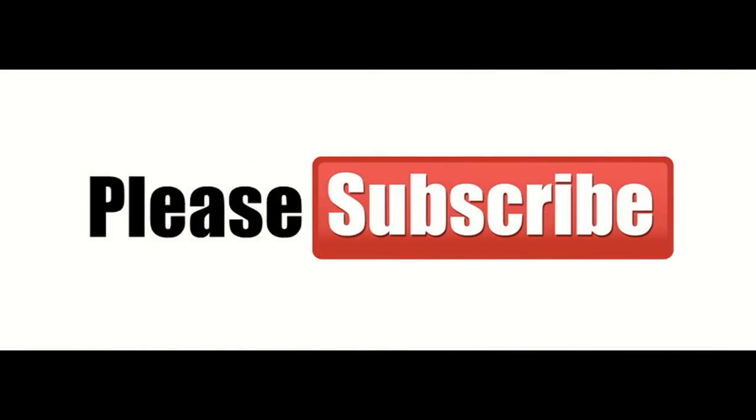That was my Flipkart haul and it was a worth buy overall. I hope you liked this video. If you did, don't forget to hit the like button and share this video. If you are new to my channel, don't forget to subscribe and hit the bell icon so you get notified when I upload a new video. Thank you, bye-bye.